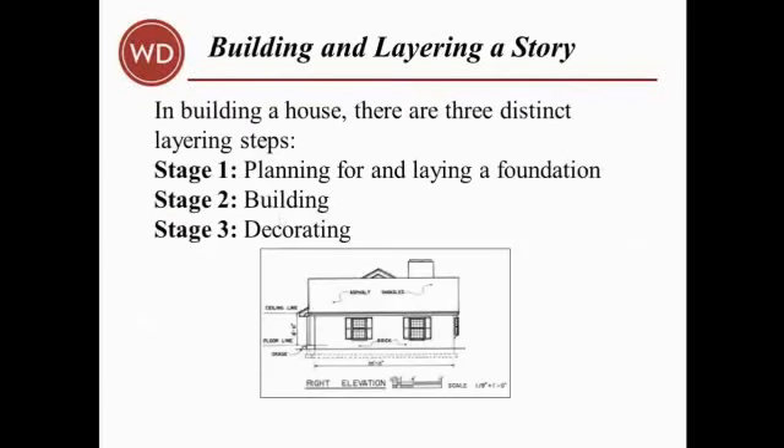Architects suggest several crucial principles in successful planning and building, such as using standard materials creatively, building in phases, and designing something that you'd want to own for a long period of time. In building a house, there are three distinct layering steps, and you can see those on the slide on the screen.